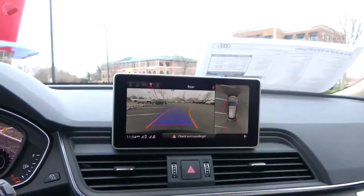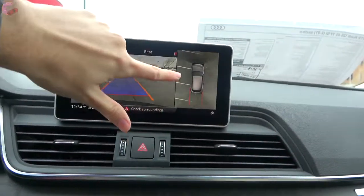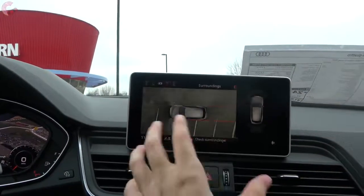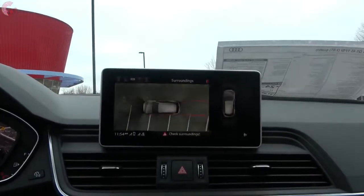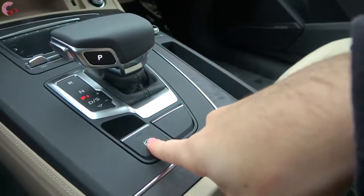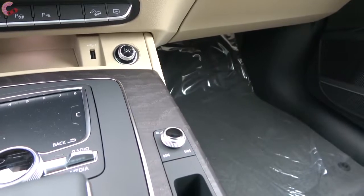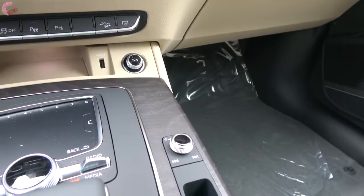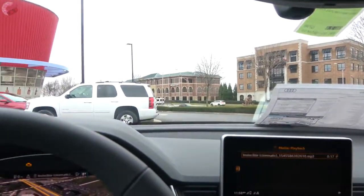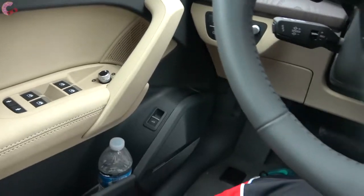Press all the way up for reverse, and on the Prestige you're going to find a 360-degree camera system. It's a really versatile setup with a regular view, a 360-degree view, and the ability to change views to see corners, front, back, or make the 360 view bigger, along with parking sensors. Press P for park and there is also an electronic parking brake. Let's go ahead and sample the 19-speaker Bang & Olufsen sound system that comes on the Prestige trim.